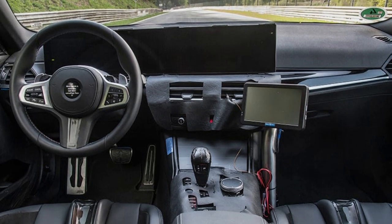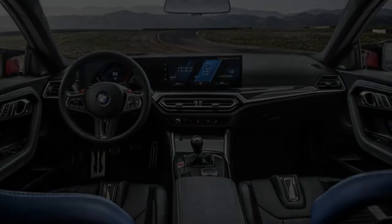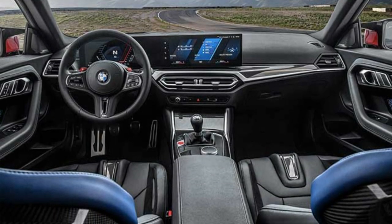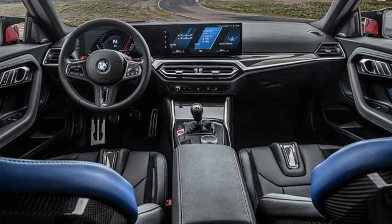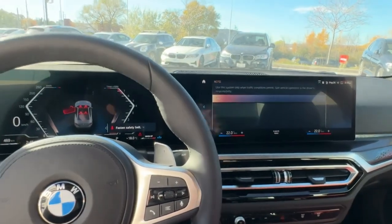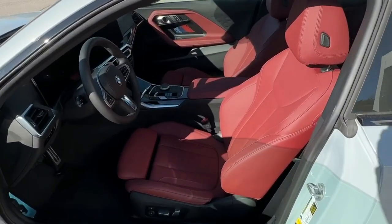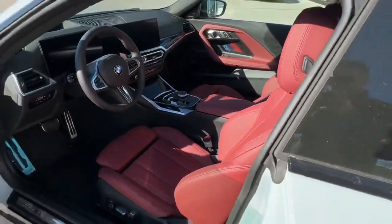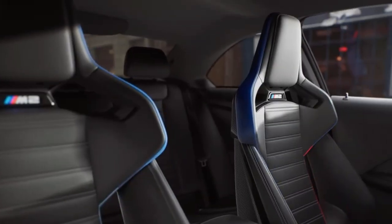Road mode places a blue speedometer on the left and a red tachometer on the right of the cluster. Sport mode cranks up the red on the tachometer, and track mode swaps the graphic speedometer with a digital readout. Track also displays other important information on the left with a digital speedometer in the middle, and this mode turns off the infotainment half of the curved display to limit distraction.